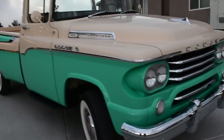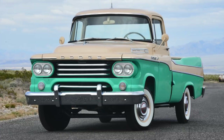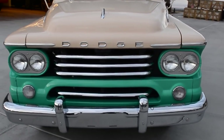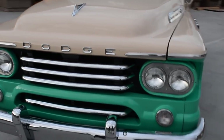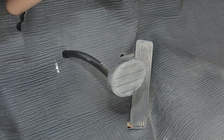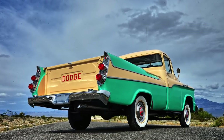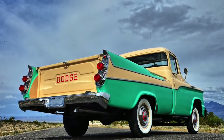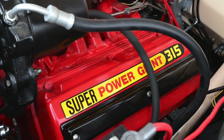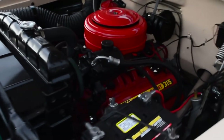This would likely have been a dealer demonstrator truck, as so many of these Swept Sides — of the few they made — were really high-line trucks. This one is a little above the rest because of its options. Power steering and power brakes were probably the defining line on how much a Swept Side would be worth versus another one.